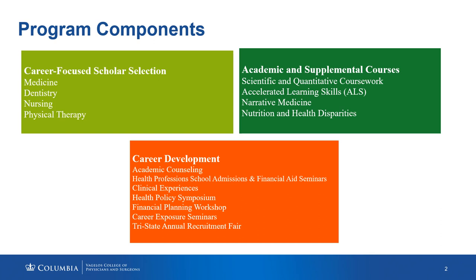First, I'll start with our career-focused scholar selection. We select 80 scholars to participate in the SHPEP program: 40 of which identify as pre-medicine, 20 as pre-dentistry, 10 as pre-nursing, and 10 as pre-physical therapy.